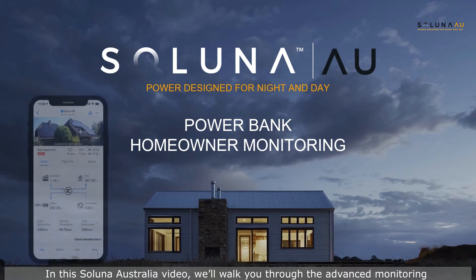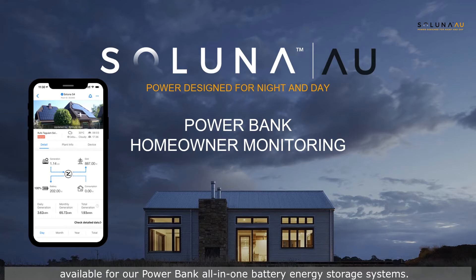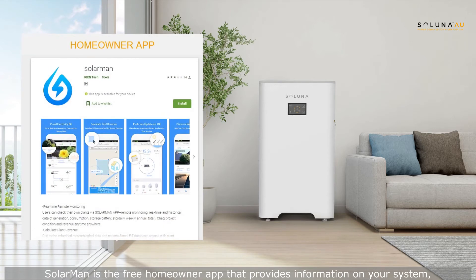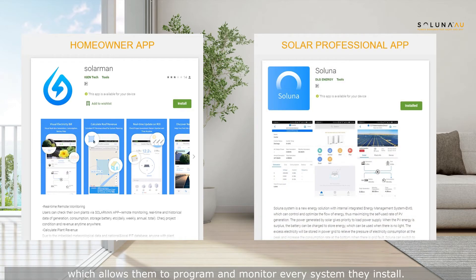In this Soluna Australia video we'll walk you through the advanced monitoring available for our Powerbank all-in-one battery energy storage systems. There are two apps available that can connect to the Powerbank systems. Solarman is the free homeowner app that provides information on your system, plus there's an additional Soluna app for solar professionals which allows them to program and monitor every system they install.